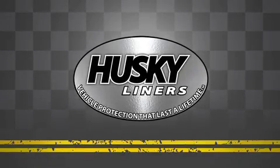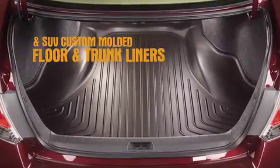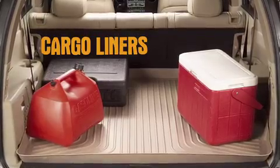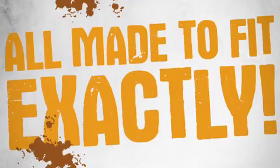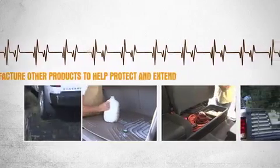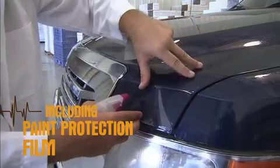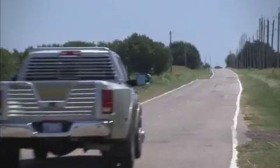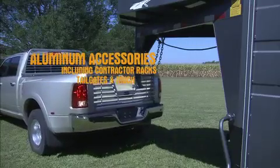Husky Liners is the leading manufacturer and distributor of car, truck, and SUV custom-molded floor liners, cargo liners, and custom-molded mudguards, all made to fit exactly. We also manufacture other products to help protect and extend the life of your vehicle, including paint protection film, under-seat storage, aluminum accessories including contractor racks and tailgates, and much more.